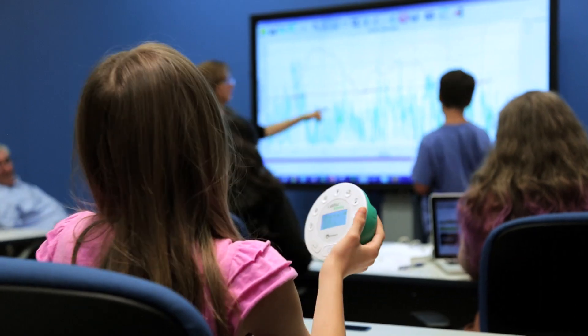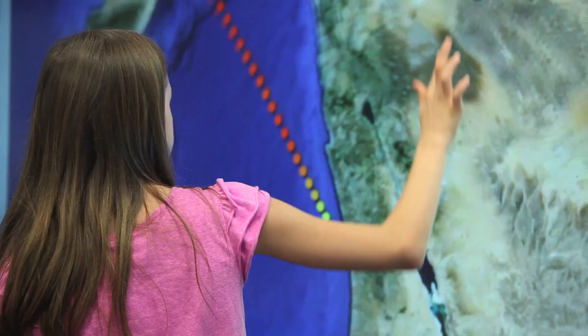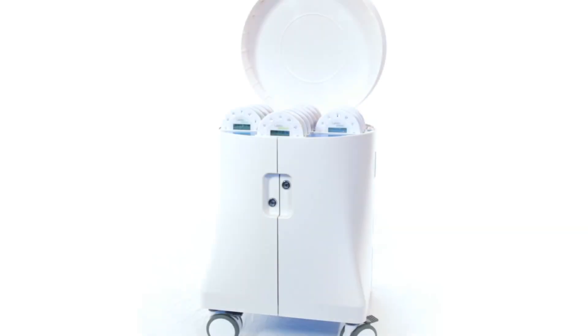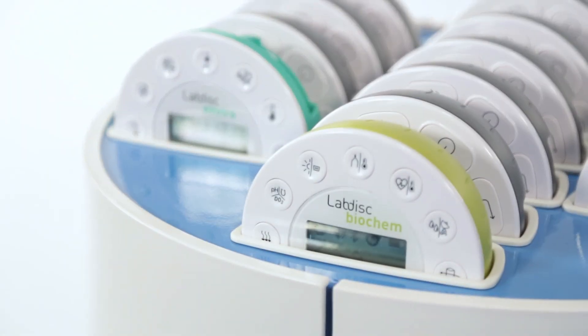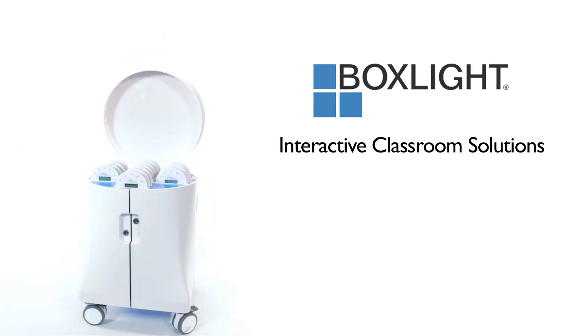In the classroom, in the field, and beyond — this is LabDisc, and it's part of a new generation of interactive classroom solutions brought to you by BoxLight.